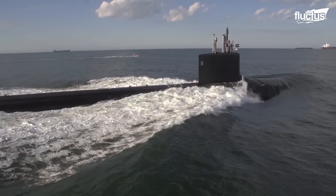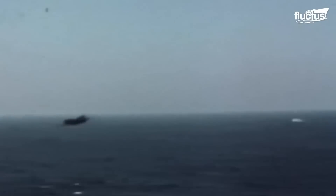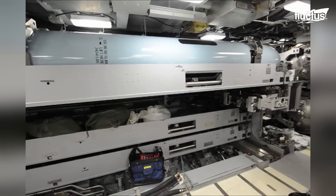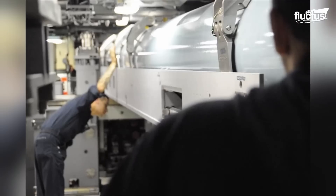Whether shot from submarines, launched from surface vessels, or dropped from planes, torpedoes are among the most effective naval weapons. Over the years, various navies around the world have designed a wide range of torpedo types and sizes.